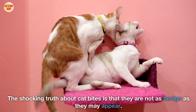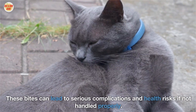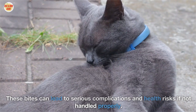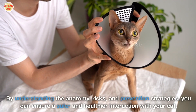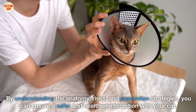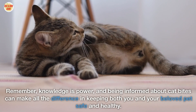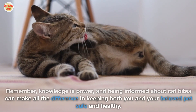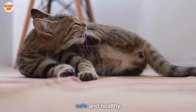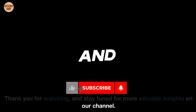The shocking truth about cat bites is that they are not as benign as they may appear. These bites can lead to serious complications and health risks if not handled properly. By understanding the anatomy, risks, and prevention strategies, you can ensure a safer and healthier interaction with your cat. Remember, knowledge is power, and being informed about cat bites can make all the difference in keeping both you and your beloved pet safe and healthy. Thank you for watching and stay tuned for more valuable insights on our channel.